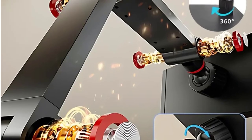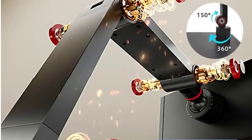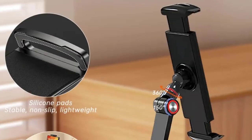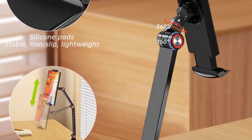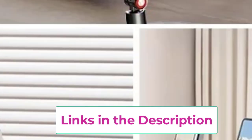Its expandable design accommodates various monitor sizes, making it compatible with a wide range of devices. The stand's sturdy construction ensures stability, while its compact form allows for easy storage and portability. Perfect for multitasking, the bracket holds your device securely, reducing neck and back strain by positioning your screen at eye level. Whether you're at home, the office, or on the go, this desktop monitor bracket enhances productivity and comfort.